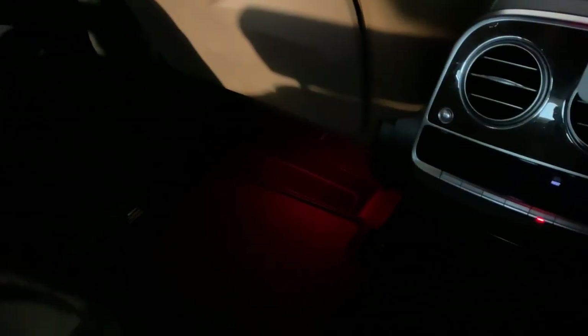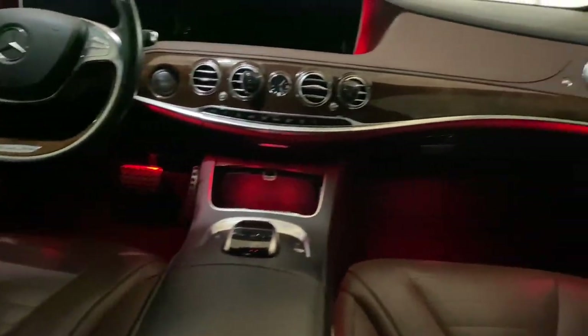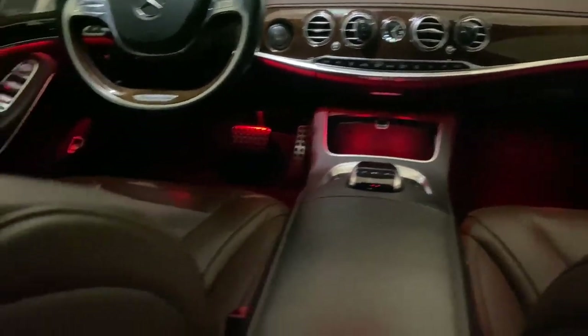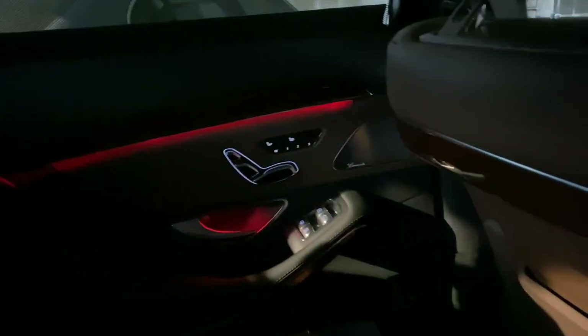The footwell is lit front and back — you can see the brake pedal area is lit, and it goes all the way through to the back behind the seats.